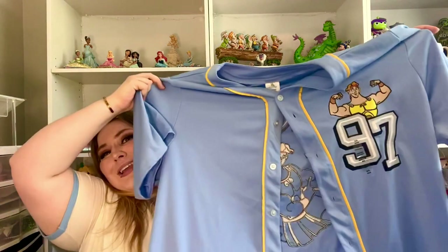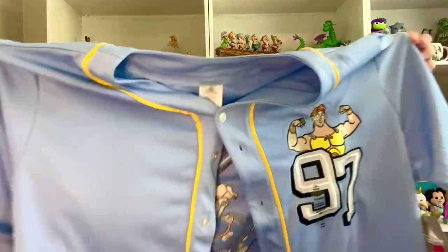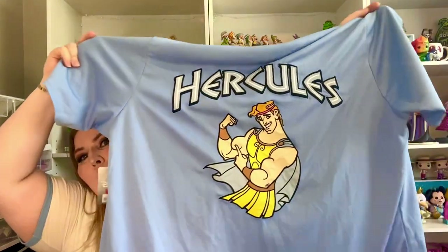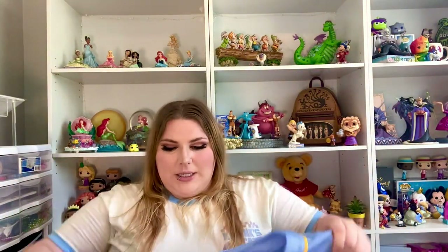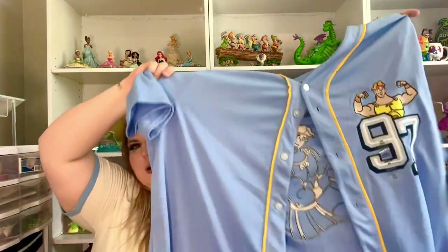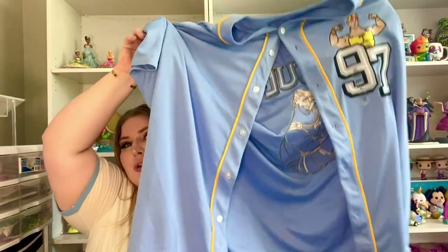Next, I am so excited about this — I'm wearing this in the parks. Look at this: it is a Herc jersey. It says 97 with Herc on it. The back — what?! Hercules. Super cute. I don't know if I'm going to wear it with the middle button and some cute biker shorts, or I think it's still going to be too warm to wear leggings. I can wear my crop top with this kind of tied up. Definitely going to be wearing this in the parks for sure.